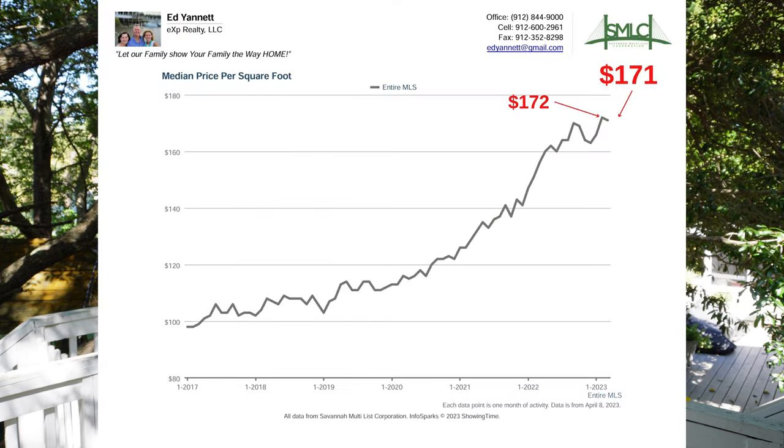If you find this information helpful, let me know by typing the word 'smart' in the comments below. Number two, median price per square foot — basically the price you're paying for the house per square foot. The median price per square foot pretty much stayed flat. In February it was $172 per square foot; in March it was $171. Pretty steady, kind of flat.